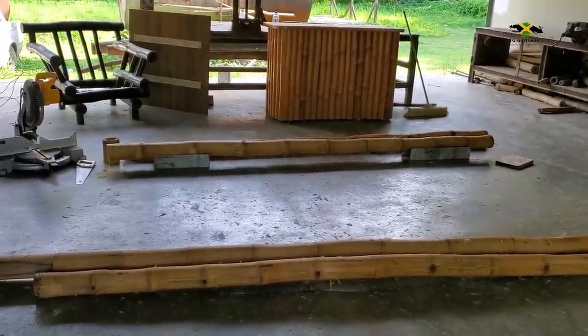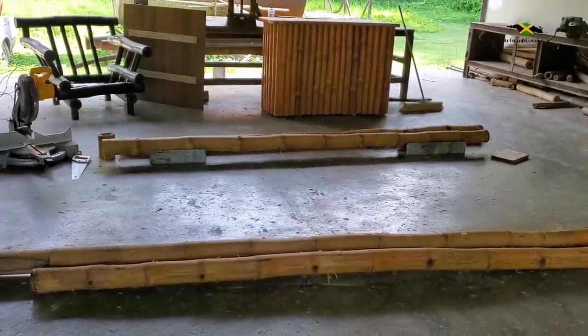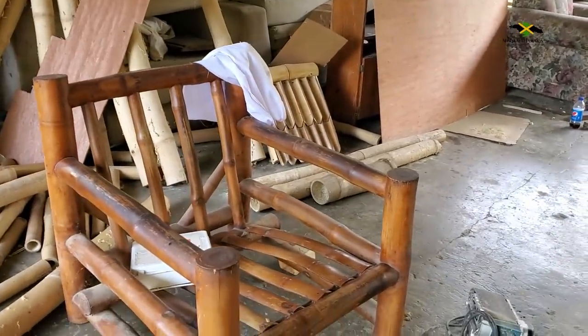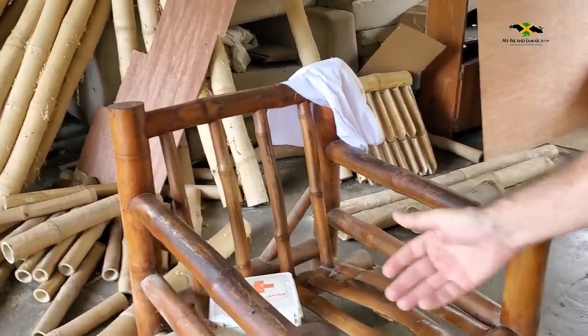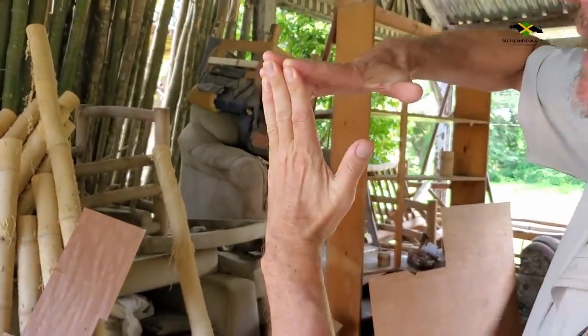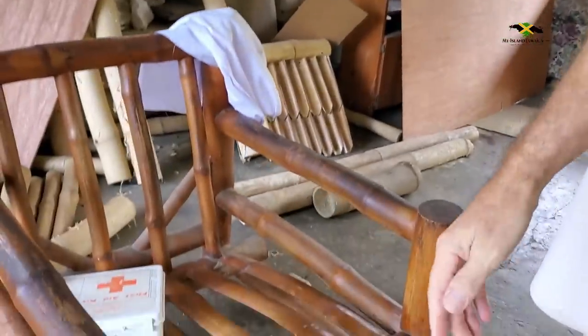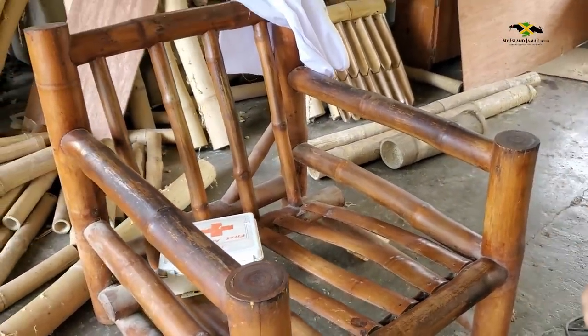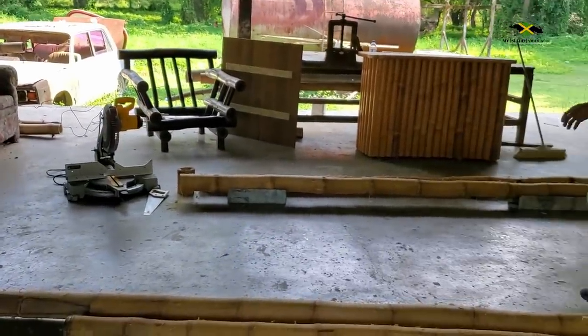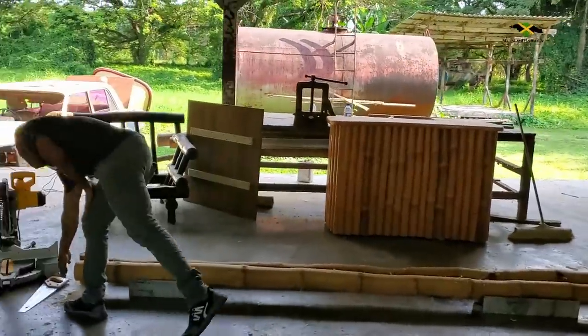It's a custom design that the client came to us with and we advised him on various details. All the angles are mitered — it's like a box design with the bamboo cut at 45 degrees. On a regular chair we don't miter normally — it's simpler to just make whole joints and push one bamboo into another.